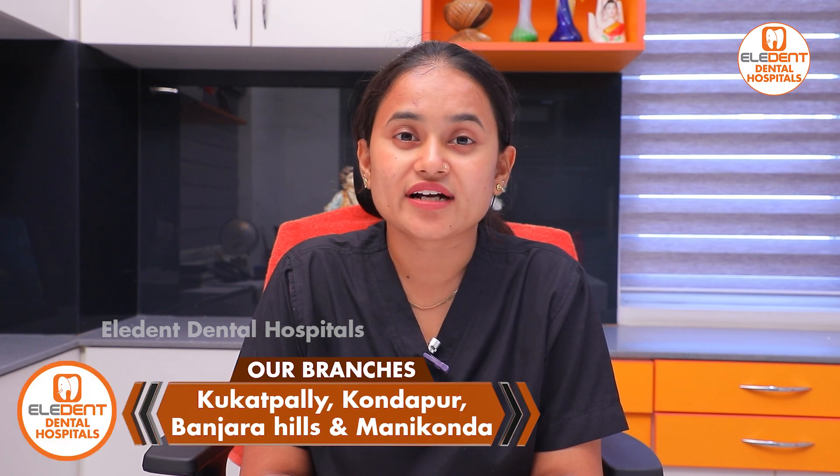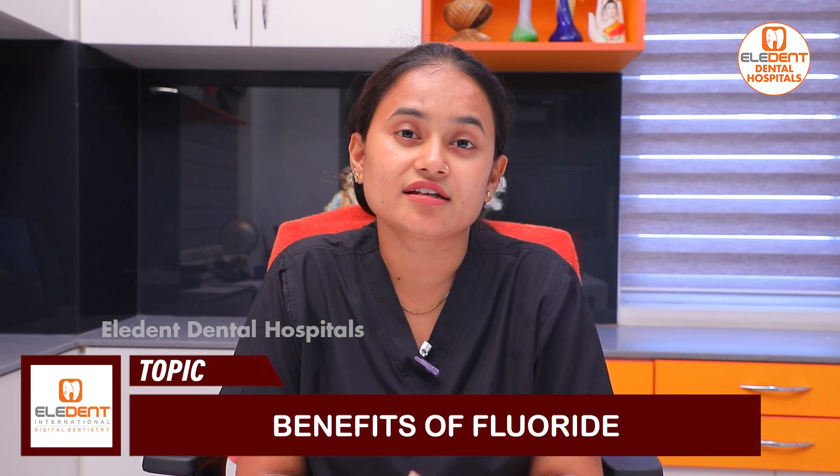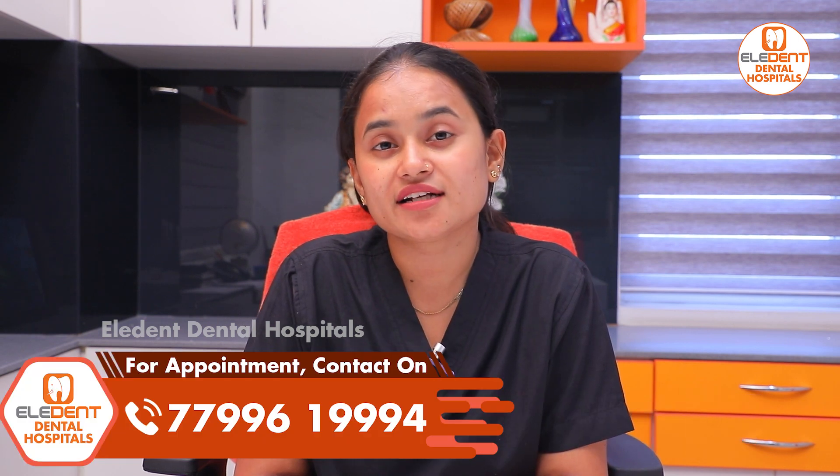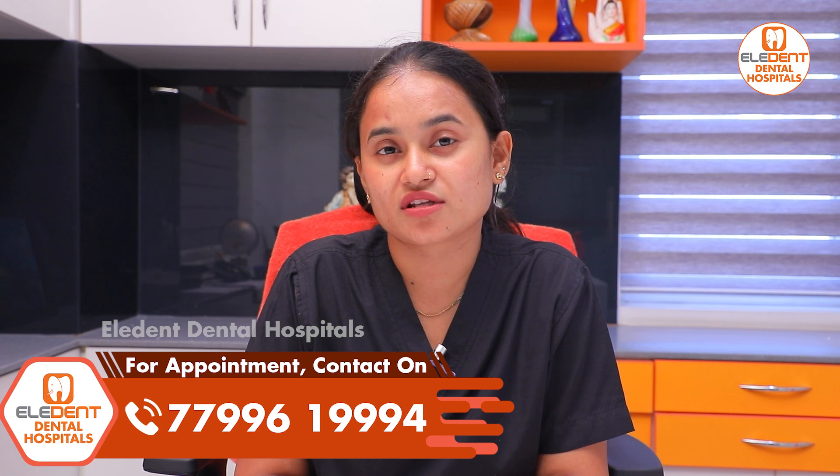Hello, I am Dr. Nikita working in LD Dental Hospital, KPHP Kondapur, Manikonda and Banjara Health. I am presenting on this topic: Fluorides. Fluoride is a double-edged sword — there are advantages and disadvantages, which I have already covered in a previous video.